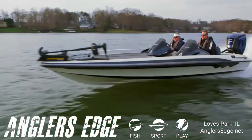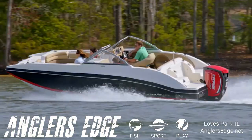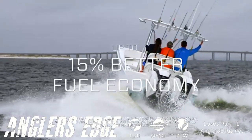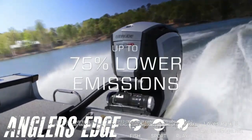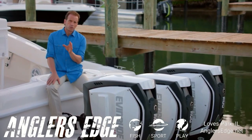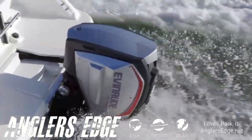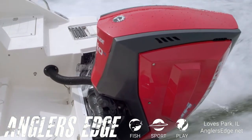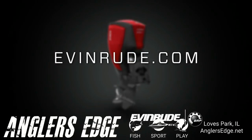With the Evinrude E-Tech G2, you spend more time on the water, less time in the dealership, and more time enjoying the thrill of up to 30% more torque, the big savings of up to 15% better fuel economy, and the pride of up to 75% lower emissions. If you want a durable, reliable outboard that will give you years of best-in-class performance and better fuel economy, there's really only one choice: the Evinrude E-Tech G2. Learn more and design your own at evinrude.com.